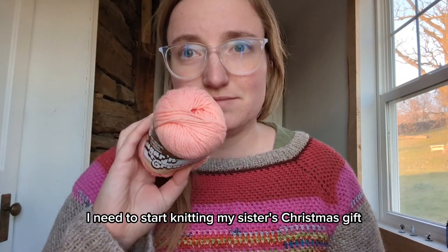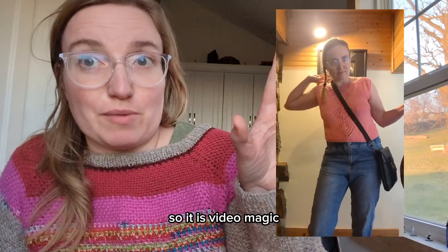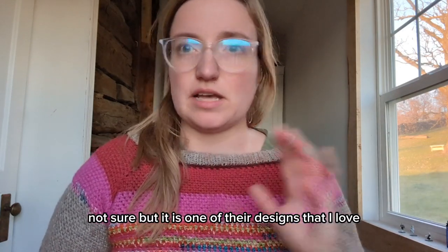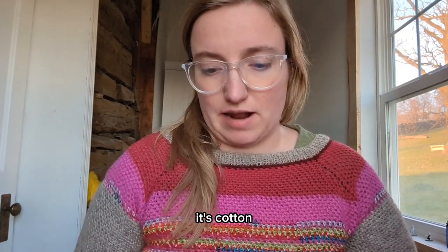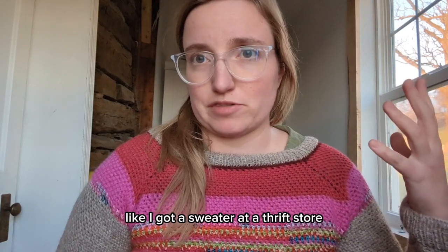But this week it's get-your-act-together time. I need to start knitting my sister's Christmas gift, which she knows what it is already because she specifically requested it. It is the Diamond Lace Top by Mother of Pearl. I'm not sure if this pattern is discontinued now or not, but it's one of their designs that I love and I obviously knit it for myself. It's a very frequent wear of mine — I wear it a lot during the summer and warmer months. It's cotton, and I knit that version out of recycled cotton that I pulled out of a sweater. I got a sweater at a thrift store, unraveled it, and re-knit that top, which I love doing.